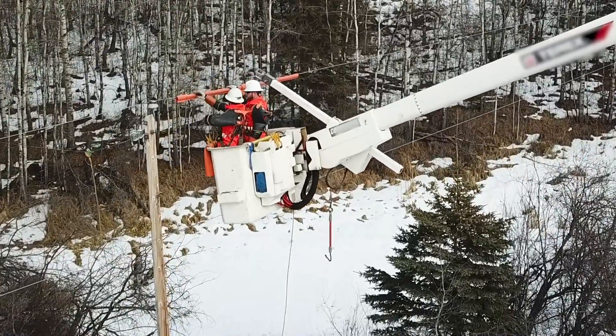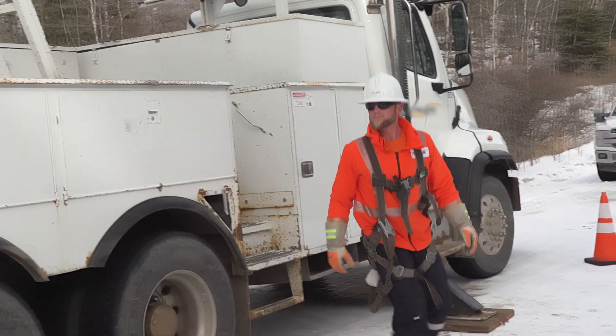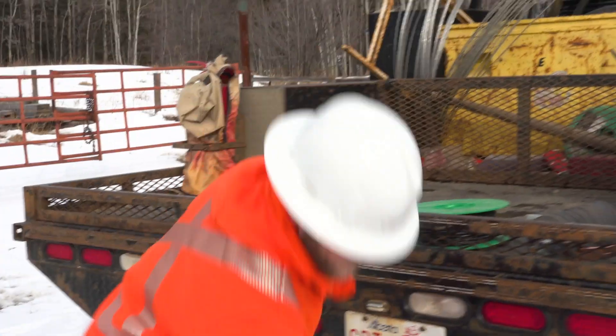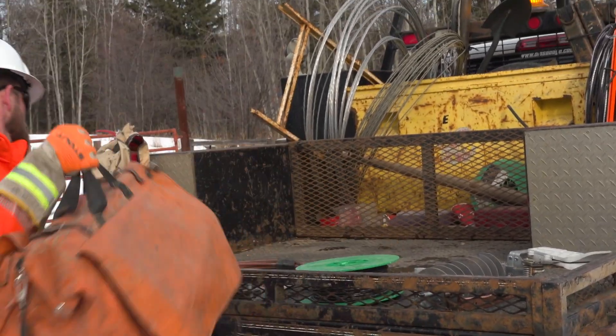Personally, as far as a career goes, I have no regrets choosing to be a power line technician — I love what I do for a living. It gives you a great feeling to be part of what would be considered an essential service. It's a good feeling to be able to provide your service as a trained journeyperson and go out and help people turn their power back on.